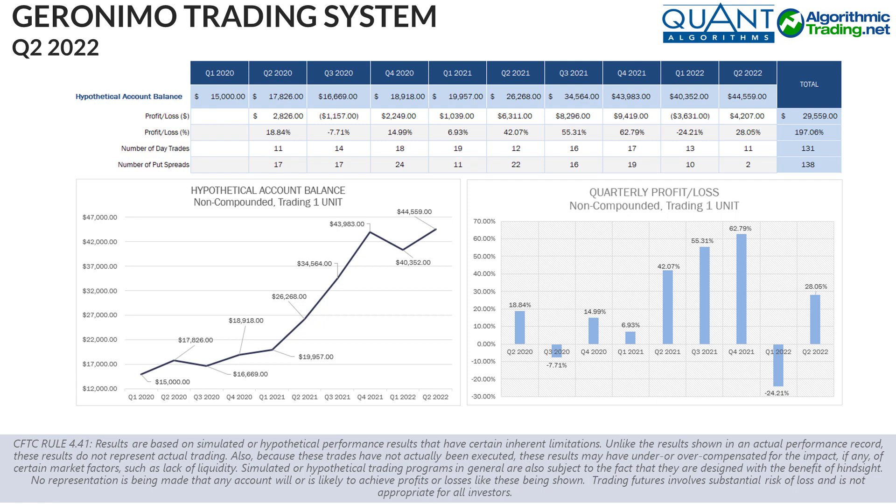It was obviously encouraging to see the algos rebound so strongly in Q2 of 2022. This quarter marks our seventh winning quarter while we've only had two losing quarters. Therefore, as it stands now, our quarterly win rate is at about 78%. Also note that our up quarters are significantly higher than our down quarters, and this quarter demonstrated another example of that.